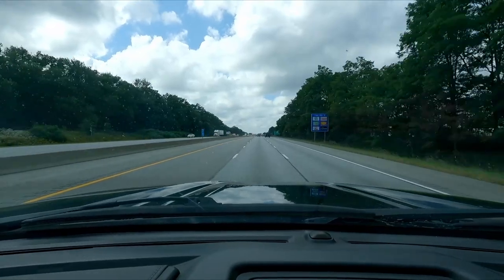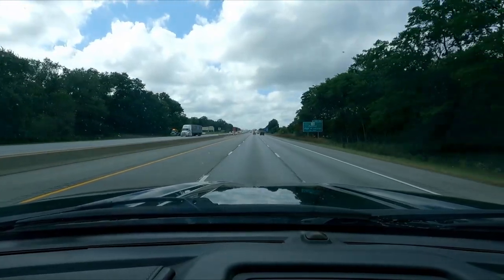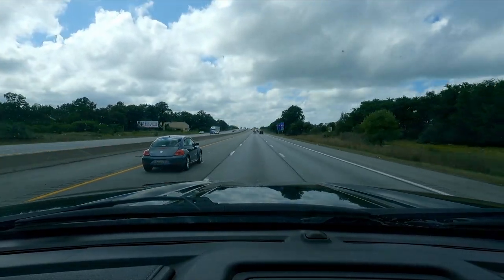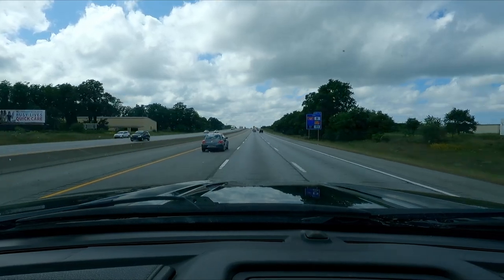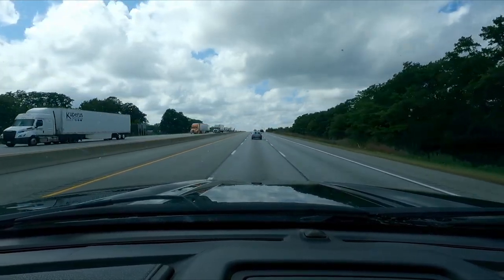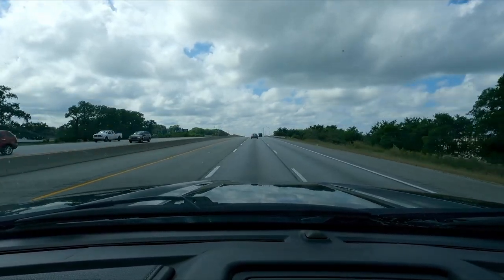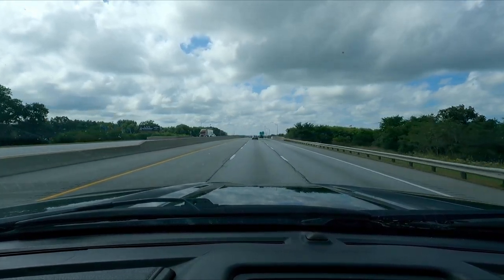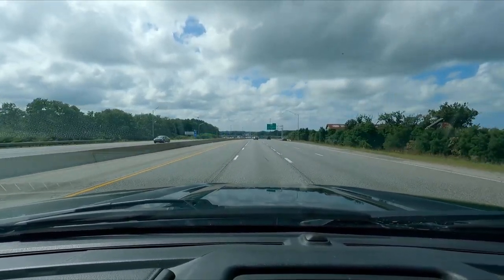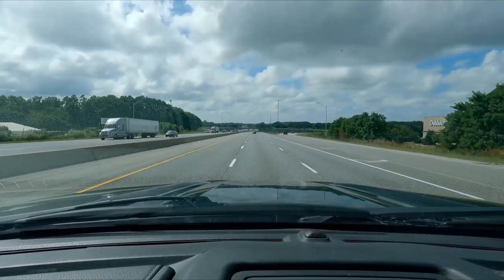All right everyone, we are on the interstate. I've got the cruise set at 67 mph and it is holding 11 miles per gallon. I did not expect that — I'm even getting a little crosswind today, so that is very impressive for a 12,000-pound trailer. We're going to put on about 300 miles today and let's see if it can hold that 11 — that would be very nice.